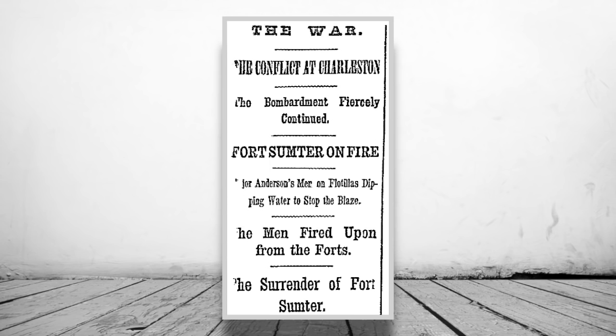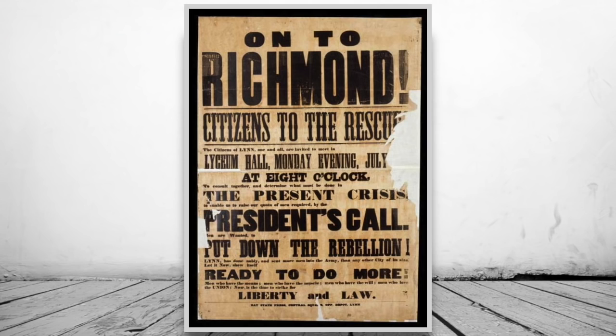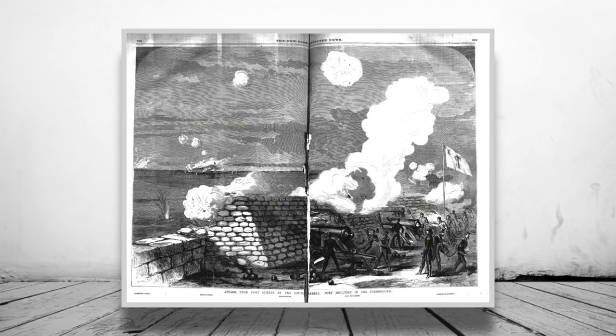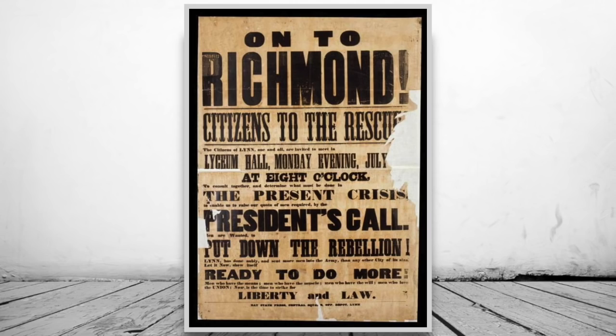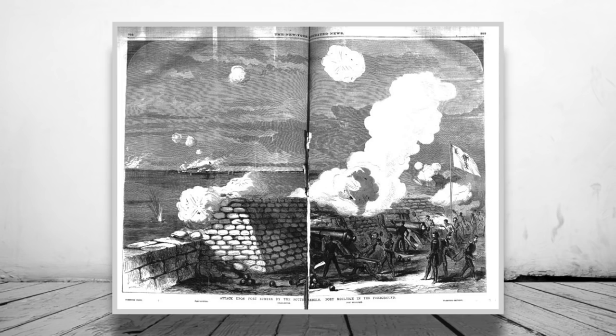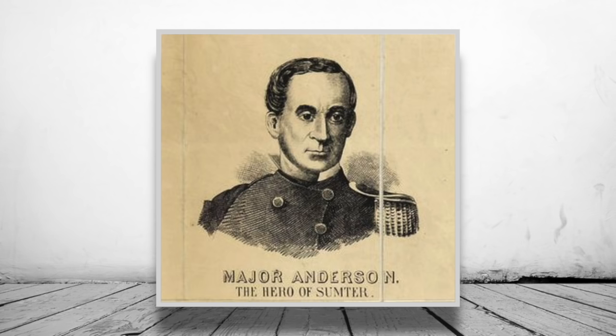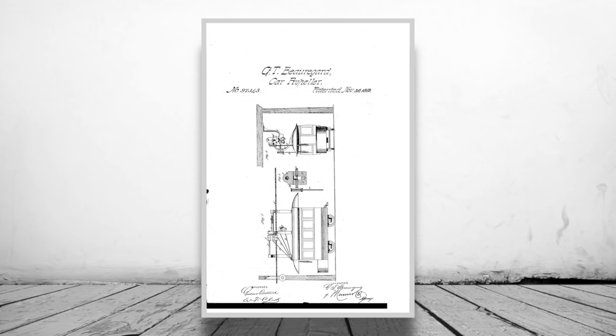This inspired Frederick Edwin Church to paint 'Our Banner in the Sky.' Following the fort's surrender, the North rallied behind Lincoln's calls for a volunteer army to quell the South, thus kicking off the American Civil War. It is widely regarded that Fort Sumter was the first battle of the war, and the fort wouldn't be back in the Federal Government's hands until February 1865. Anderson went on to become a hero of the Union, while Beauregard carried on his career with the Confederate Army, and interestingly later demonstrated cable cars in New Orleans and was granted the patent.